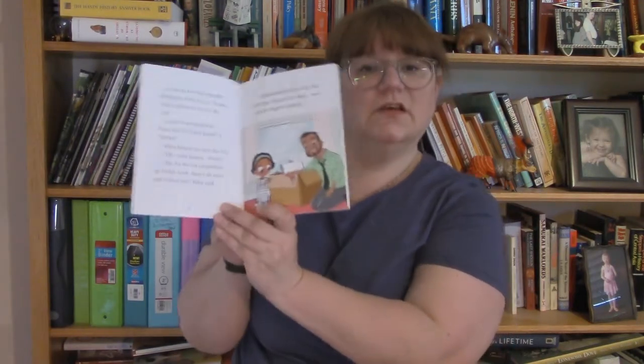Next up I'd like to talk about the Meet Yasmine series by Saadia Faruqi, illustrated by Hatem Ali. Yasmine Ahmad is a second grader full of curiosity and imagination. There are several stories within each book that has very short chapters and fun illustrations to support readers who are just transitioning into longer books.